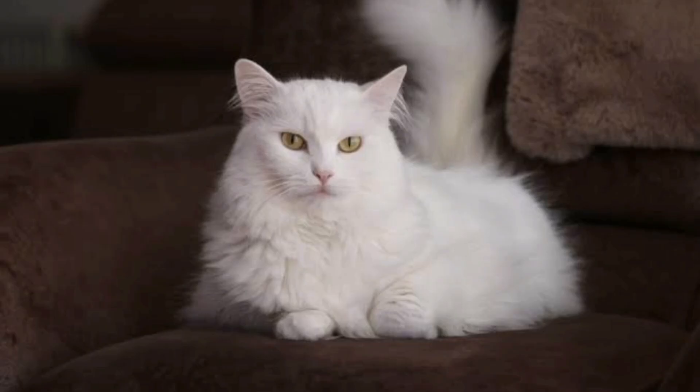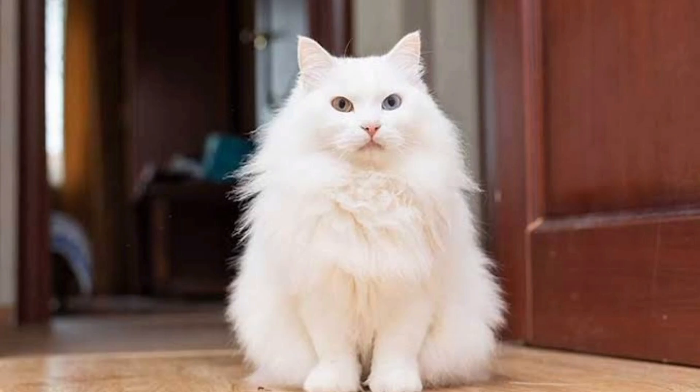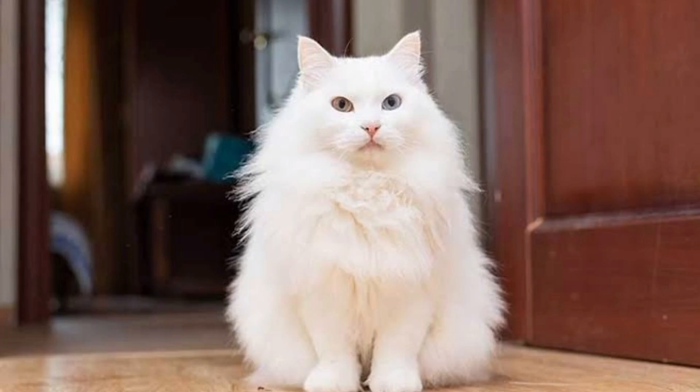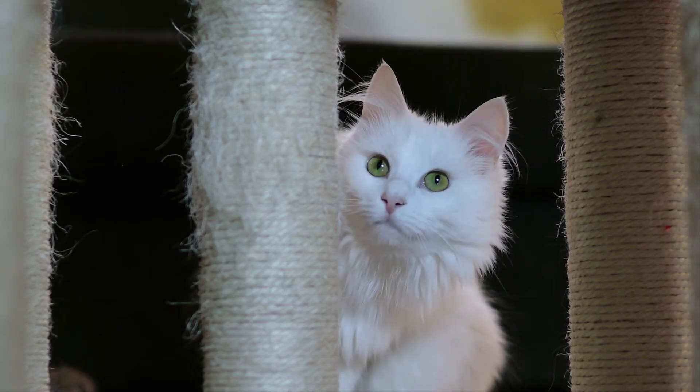The Turkish Angora's coat requires daily brushing. Since it doesn't have an undercoat, caring for the coat is quite simple as it usually doesn't get tangled or knotted. If the Turkish Angora possesses blue or uneven eyes, she might have a hearing impairment. In this scenario, her voice might be louder than usual because she cannot hear to adjust the volume of her voice.